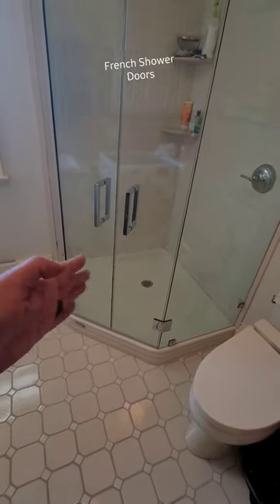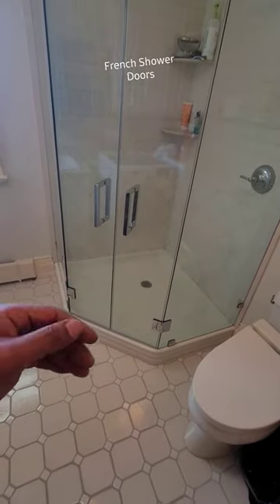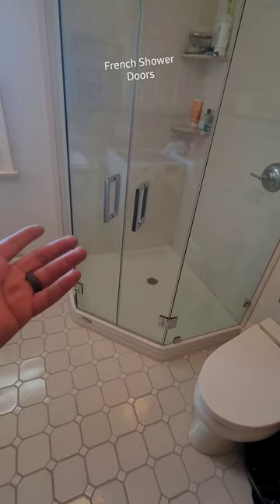These doors work independently — in and out, or out and in — however you want to do it.